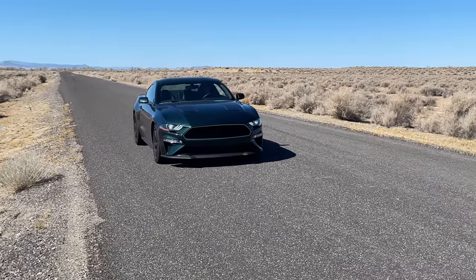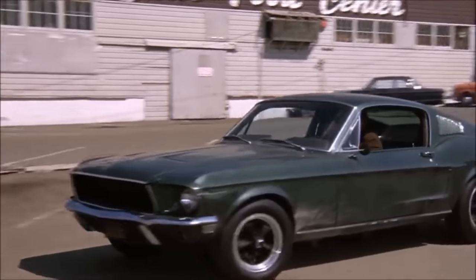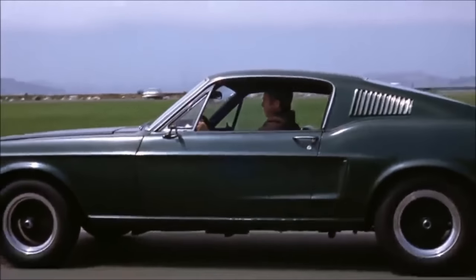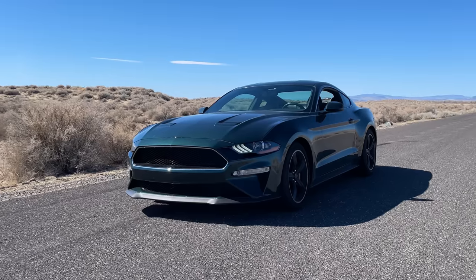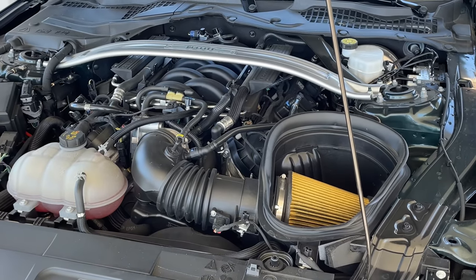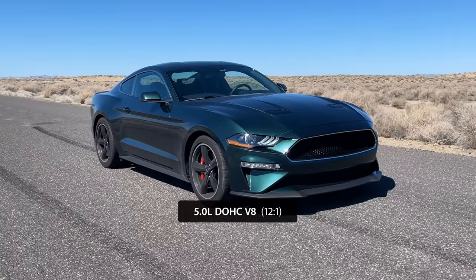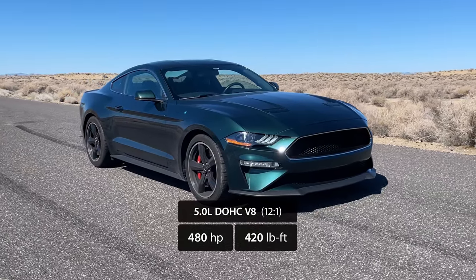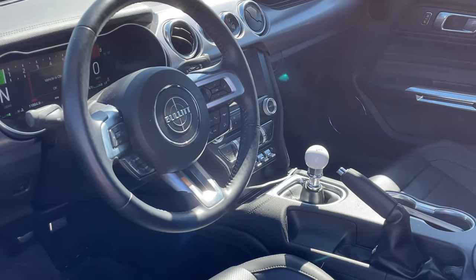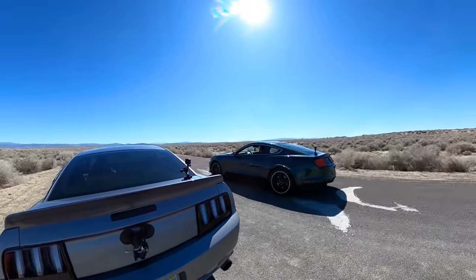Next up is a 2019 Mustang Bullitt, which is a special Mustang that pays tribute to the classic Mustang GT Fastback that Steve McQueen drove in the 1968 film Bullitt. It's powered by a 3rd generation Coyote engine that gets the upgraded intake manifold, throttle body, and air box from the Shelby GT350. This allows the Bullitt to generate an impressive 480 horsepower and 420 pound-foot of torque at the crank. It's only available with a 6-speed manual, and according to Car and Driver, the Bullitt can do the quarter mile in 12.6 seconds.